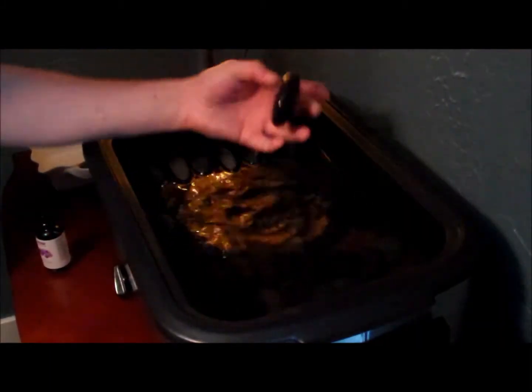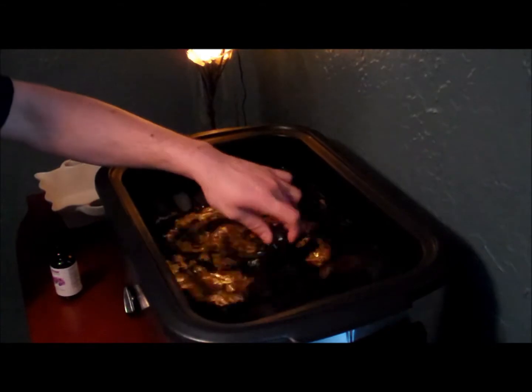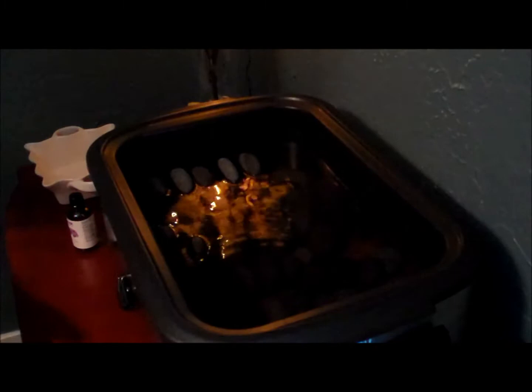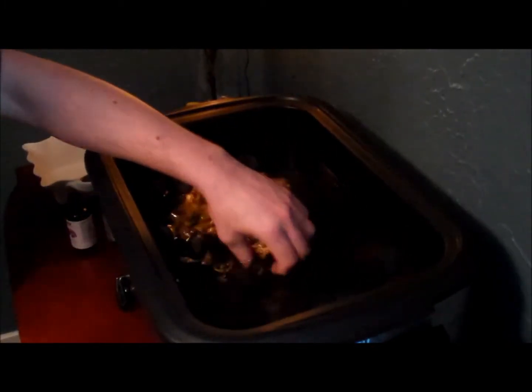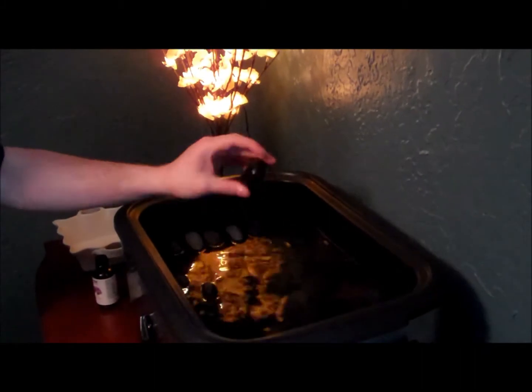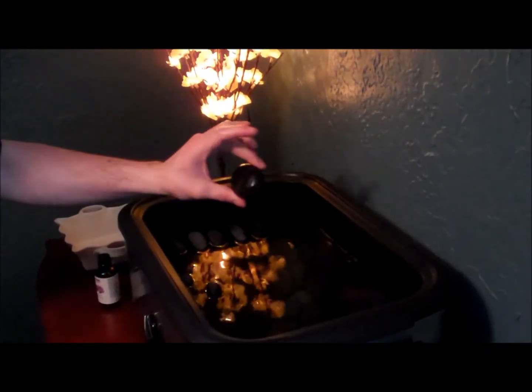The stones are inside. These are basalt river stones and we use them with a little bit of oil. Today I'll just be using a kabuki nut oil. When they're in the warmer they roughly sit at about 125 to 135 degrees, which is not enough to be able to burn the skin.